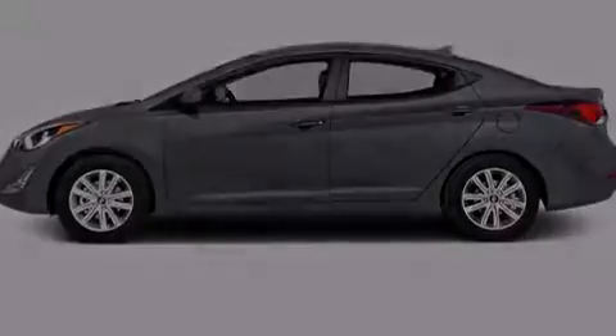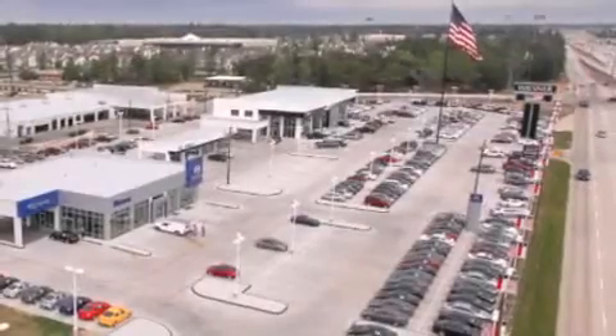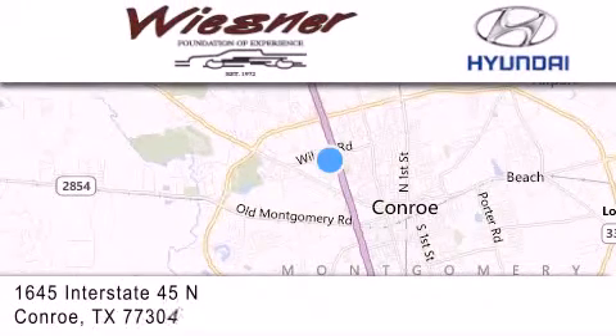Call now to find out how you can own this breathtaking automobile. Thank you for considering Wiesner Hyundai for your next new or pre-owned vehicle. Our family-owned dealerships have been serving the Houston and Conroe area since 1972.